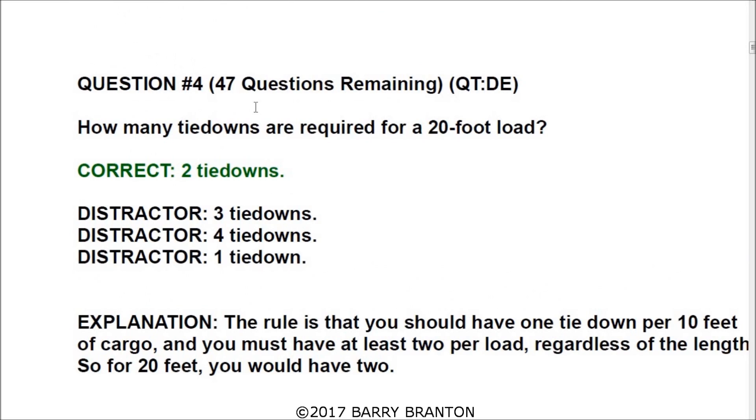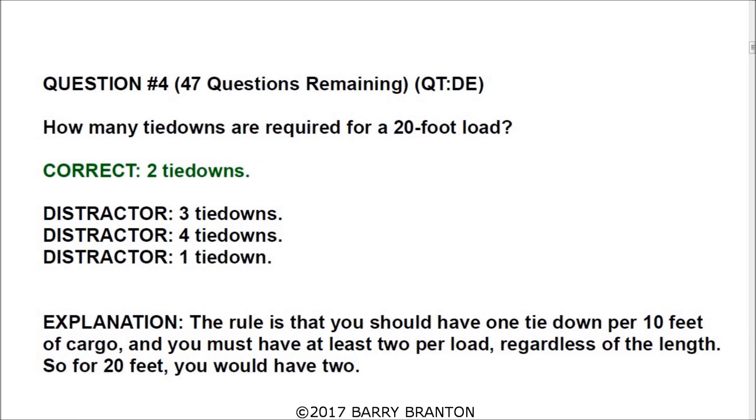Question number four: how many tie-downs are required for a 20-foot load? The correct answer is two tie-downs. The rule is that you should have one tie-down per 10 feet of cargo, and you must have at least two per load regardless of the length. So for 20 feet, you would have two.